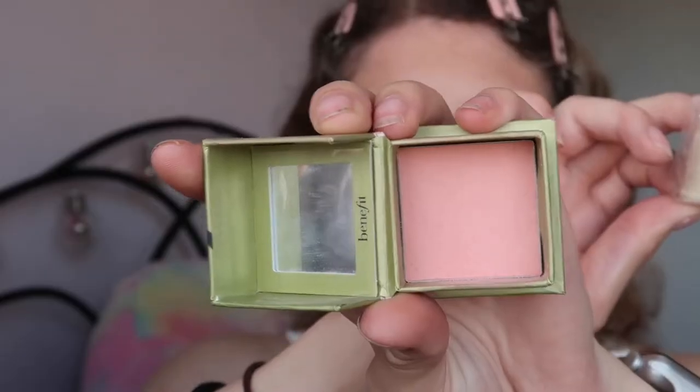Moving on to blush — I got it in a duo and I absolutely love this. It's in the shade Dandelion, from Benefit, the smaller size. It does come with a brush but I don't use that brush — I use a fluffier one because I feel like it picks up a lot more product. With blush I don't just stick it on my cheekbones; I drag it up a bit to shape my face. I tap off a bit of product, then apply more from the cheek upward. I'm really loving this technique — I think it suits me a lot more.